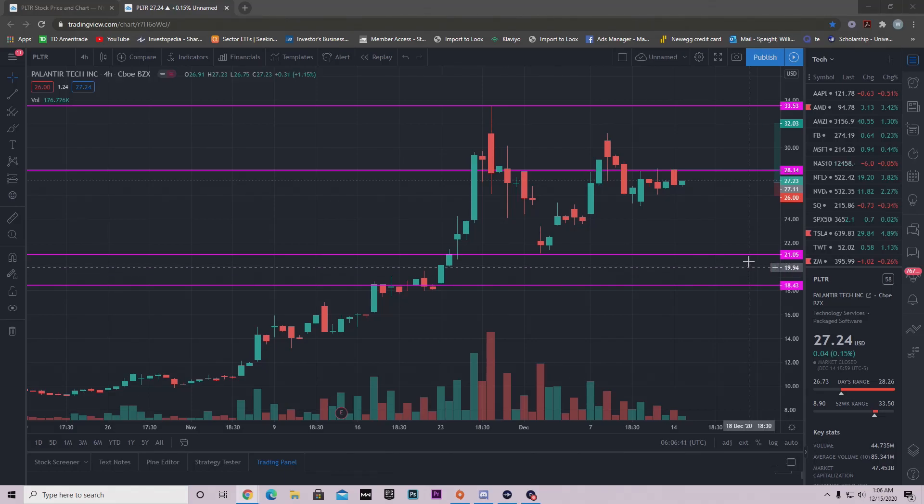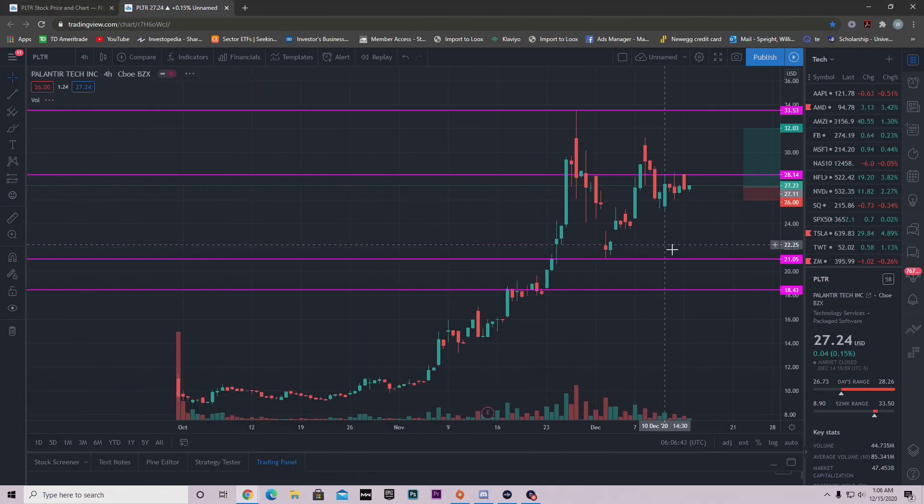Hello guys, welcome back to another YouTube video. In this video we're going to be going over Palantir — it's kind of an update video from my last Palantir video. If you haven't checked that out, go ahead and check that out where I break down that stock.